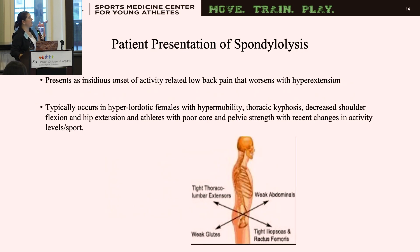In clinical presentation, patients typically have an insidious onset of low back pain worsened with hyperextension. They usually present with hyperlordotic posture, hypermobility in the lumbar spine, thoracic kyphosis and hypomobility, decreased shoulder flexion, and limited hip extension due to anterior pelvic tilt and tight hip flexors — with poor TVA, core control, and pelvic strength. Symptoms are often related to recent changes in activity level, increased skill demands, or increased training hours.